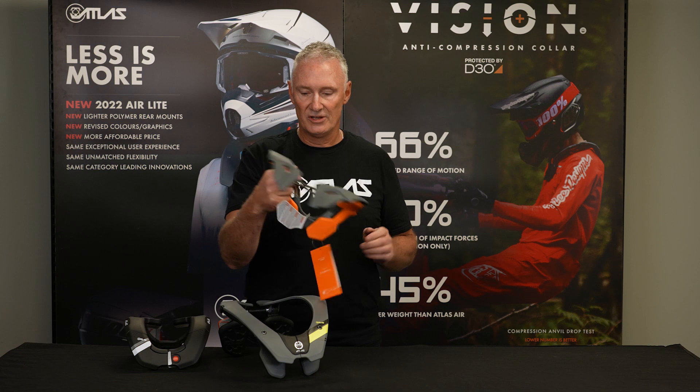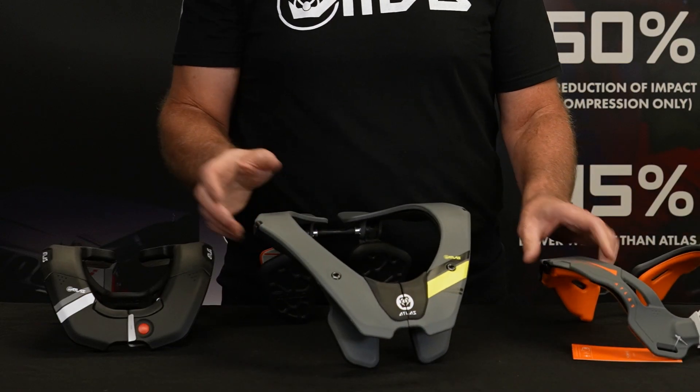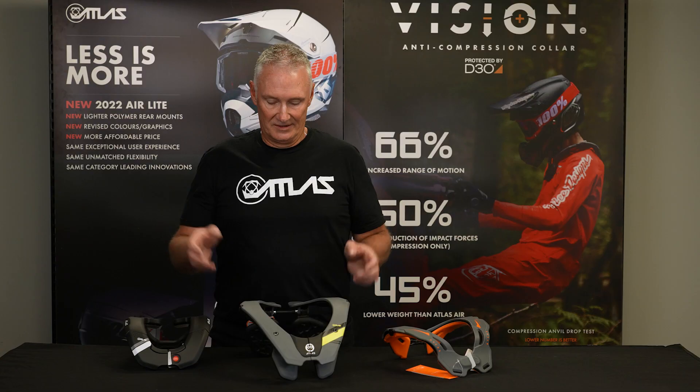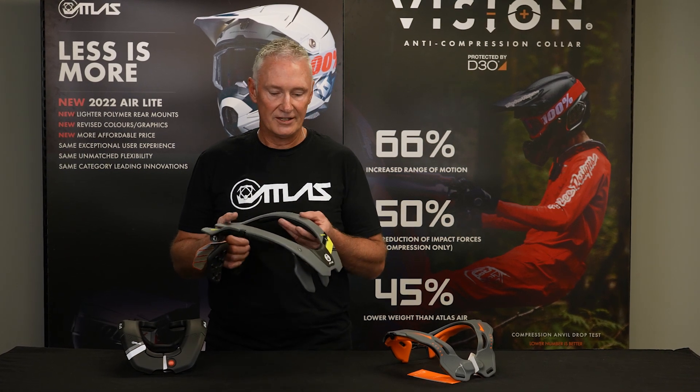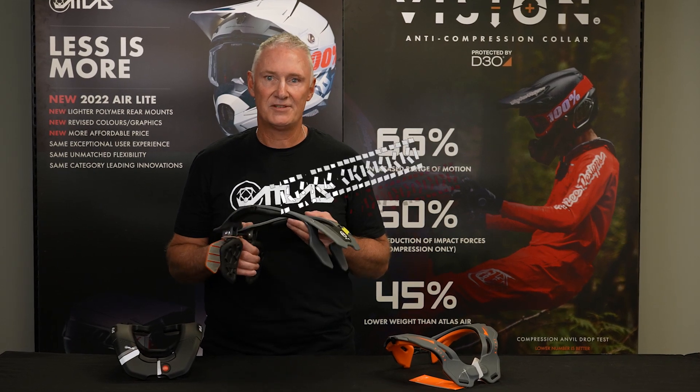These come in two sizes. All of the other adult braces come in three sizes, and the juniors are one size with adjustable pad kits to suit all. Thanks guys, that's our range of neck braces. Hopefully there's enough there for you to figure out which brace is right for you, because it's very important to get the one that's the right size. Cheers.